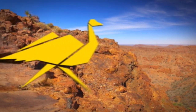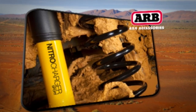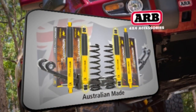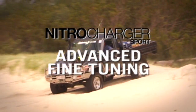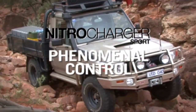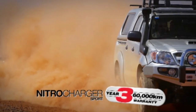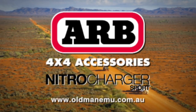The next generation of shock absorbers is here. Leading the way in 4x4 suspension development, Old Man Emu introduces the most advanced and finely tuned shock absorber on the market. Nitro Charger Sport incorporates a new valving system that instantly adapts to all terrain for an outstanding smooth ride and phenomenal control. Backed by a three-year, 60,000-kilometre warranty, you can trust Nitro Charger Sport - built in Australia for Australian conditions.